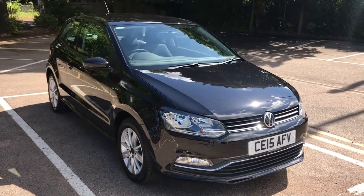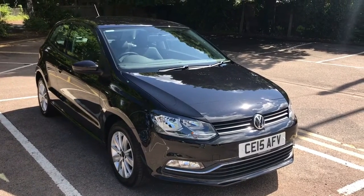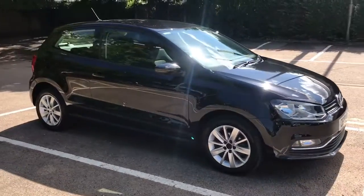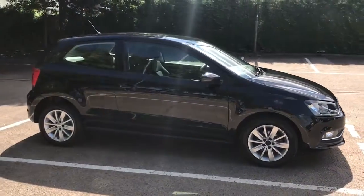Here we have the Volkswagen Polo 1.0L BlueMotion Tech SE on a 15 plate. I'm going to start off by showing you around the outside of the car and then we'll hop in and run through some controls on the inside.